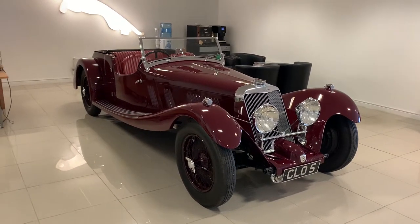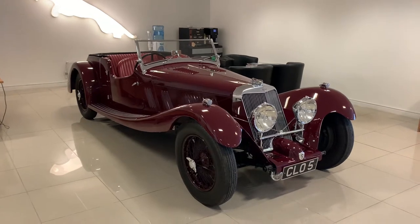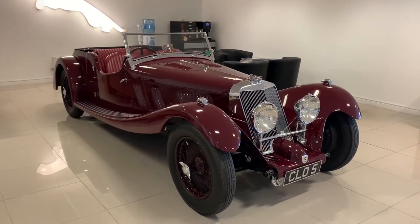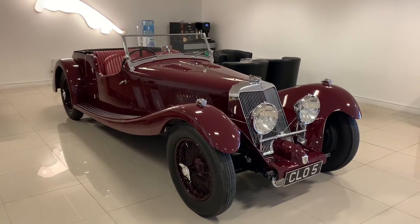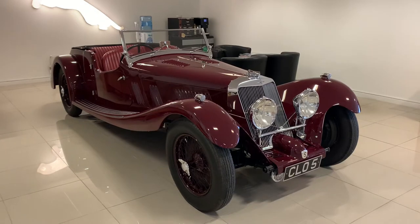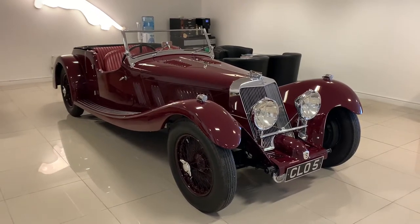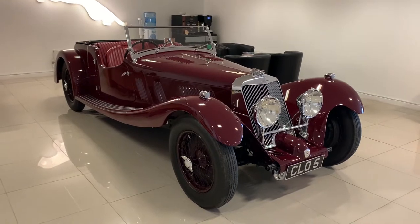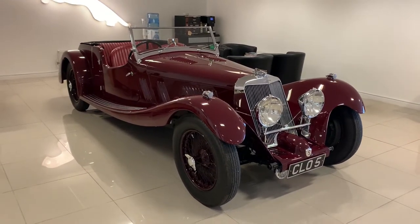Here at Classic Motorcars we specialise in the rare and unusual, but even by our standards this is a particularly special car. This is a 1936 Long Chassis Tourer by Squire Motors — one and a half litres, supercharged, with bodywork by Ranalah, built by Squire down at their factory near Henley-on-Thames.